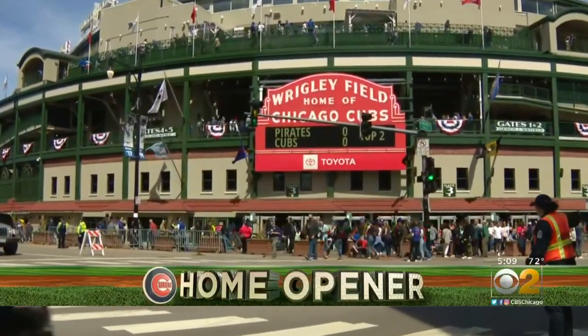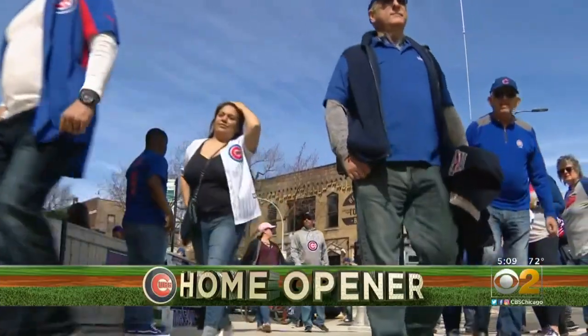One year after the Cubs home opener was snowed out, the dress code today was shorts and short sleeves. It's absolutely perfect — you have great weather, Wrigley Field, and Cubs baseball. You can't ask for anything better than that.